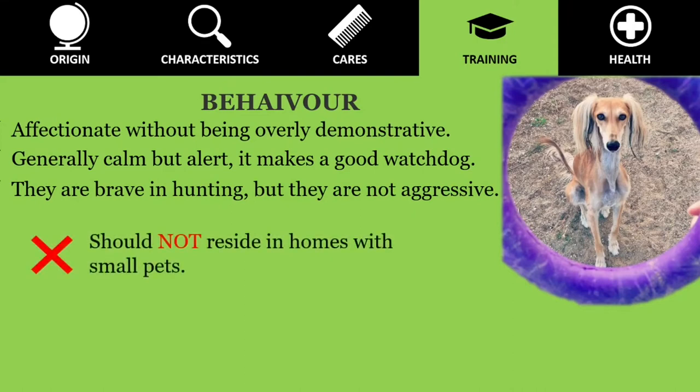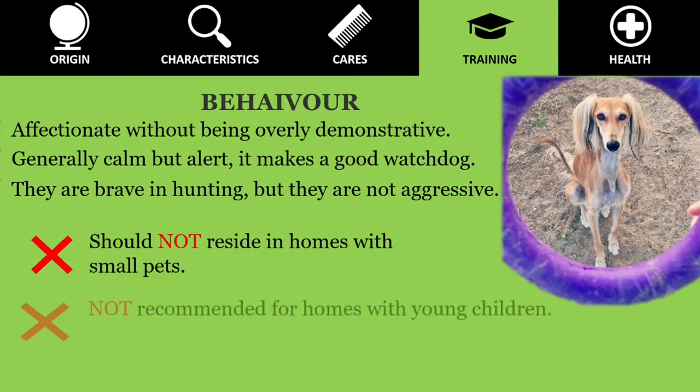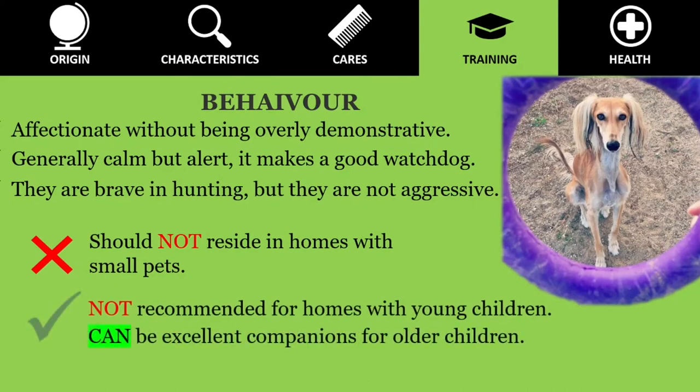Salukis should not reside in homes with small pets. Even with the best training, they will see them as prey and will try to hunt them down. While they prefer the company of other Salukis, they can get along well with other dogs as long as they do not have a dominant nature. Although they are not the most recommended for homes with young children, they can be excellent companions for older children.